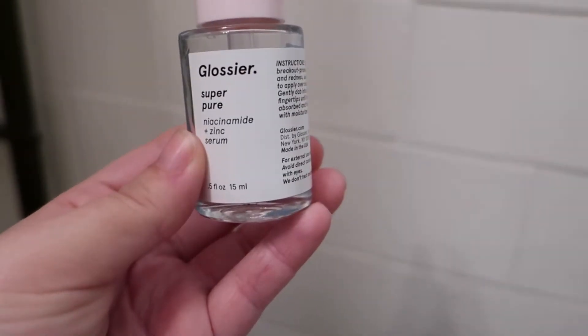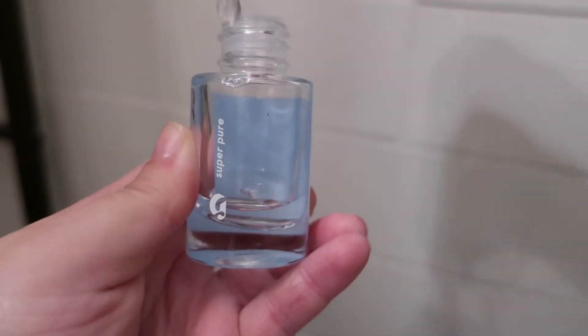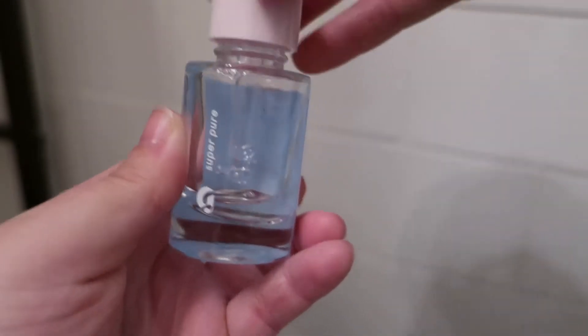Moving on, I have the Glossier Super Pure Serum. Glossier has three serums — this is the blue one, they have a purple one and an orange one. I know one of them is called Super Bounce. As you can see, I am almost out. I love the packaging — it's so sleek and clear and great. This serum specifically is for skin prone to breakouts and redness, which I am. I have no makeup on but you can see I have redness and I tend to get breakouts on my cheeks, chin, and forehead. I find this is really helpful. When I use it consistently, I notice a difference. I would only recommend using it maybe about twice or three times a week, because using it too much can leave your skin very dry.